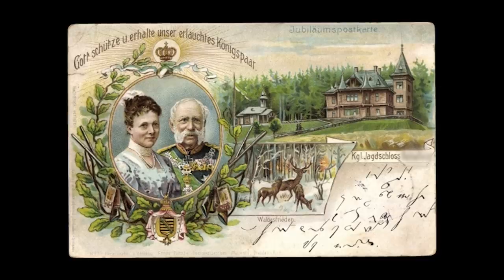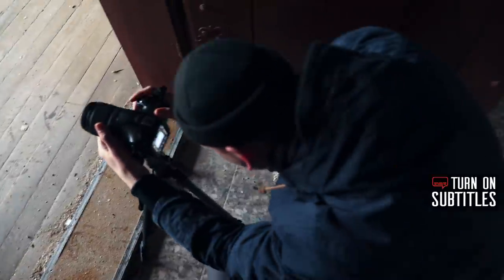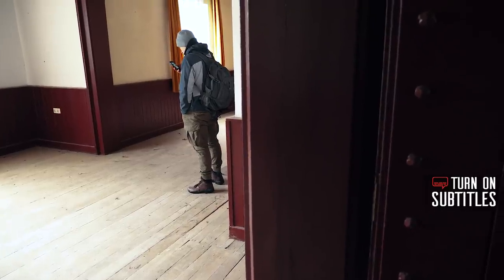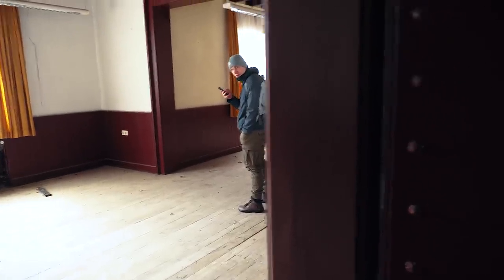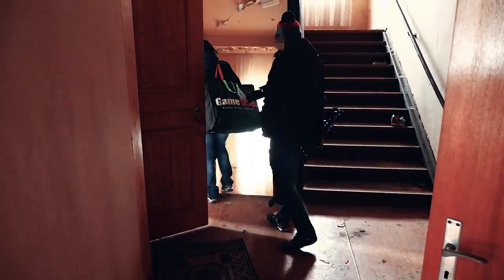Those two postcards date back to around the year 1900 by the way. It was a very breezy day and when wind is whistling through derelict structures sometimes weird sounds originate. There is someone here. That's the wind making a child's voice. As a matter of fact, there were very strange sounds, but we were sure that we were the only people in the building. But as it turned out, we weren't. We shared the hunting lodge with four photographers — some kind of urbex family.